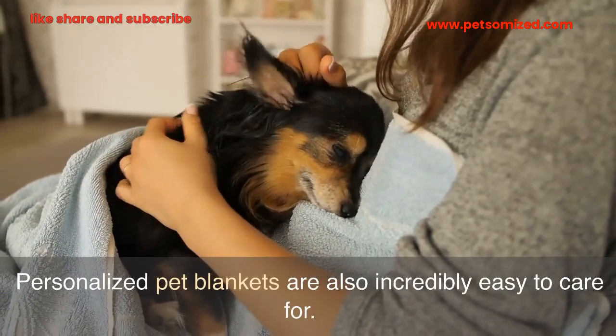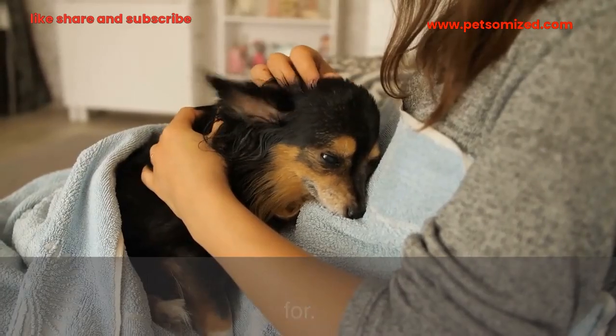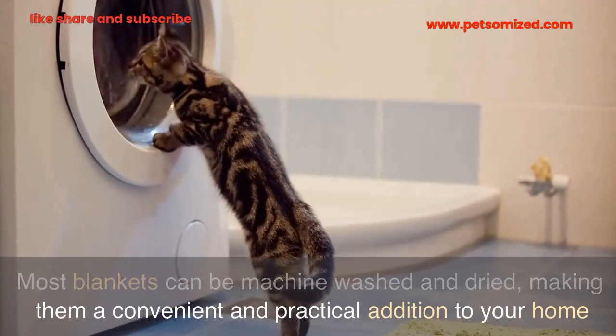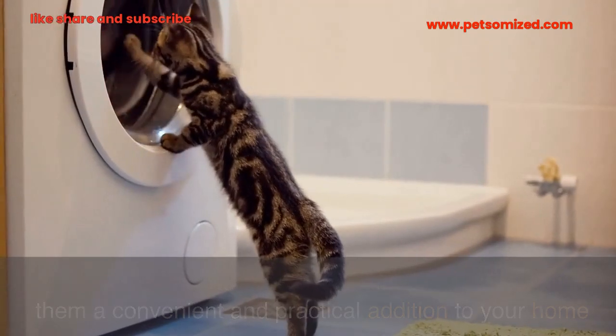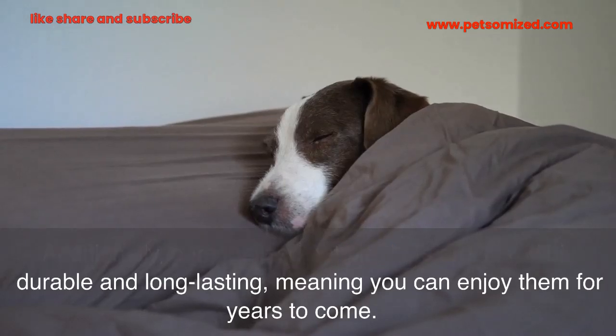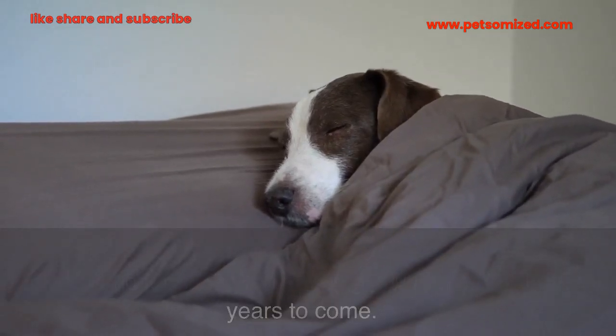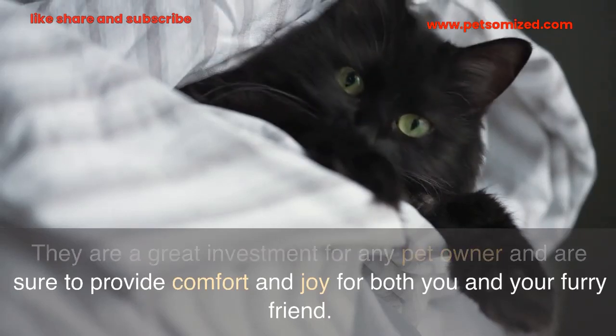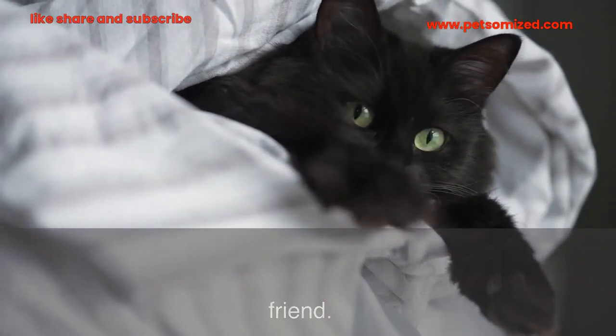Personalized pet blankets are also incredibly easy to care for. Most blankets can be machine-washed and dried, making them a convenient and practical addition to your home. Additionally, personalized pet blankets are incredibly durable and long-lasting, meaning you can enjoy them for years to come. They are a great investment for any pet owner and are sure to provide comfort and joy for both you and your furry friend.